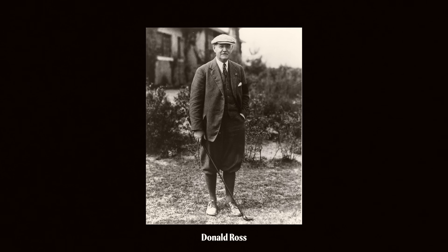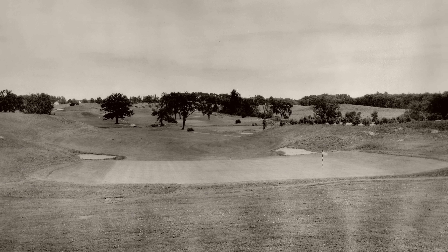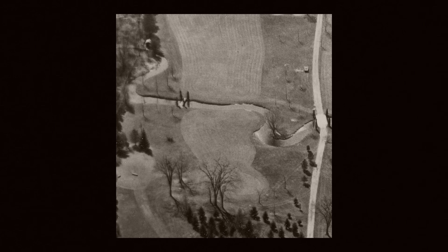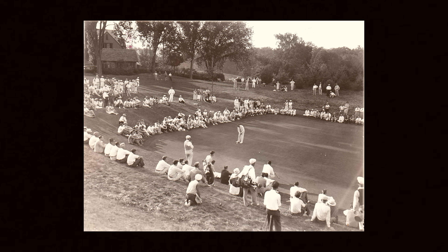Before we went forward with the deal with the University of Rochester, we had Donald Ross come and walk the property. We needed his sign-off as the current guru of golf architecture — and still is, for that matter — that this was an appropriate property. He loved the rolling hills, the lot of elevation changes, and the stream running through the East Course. He gave his approval.